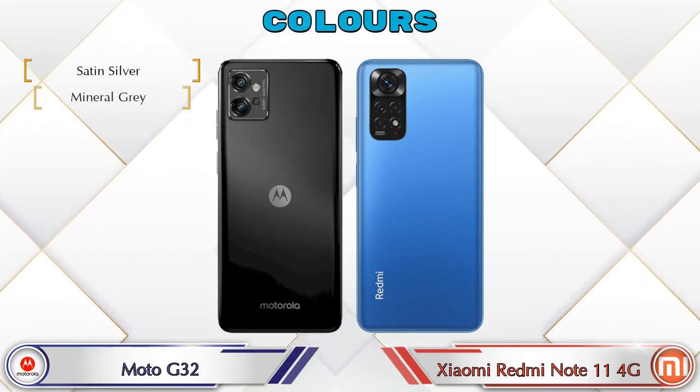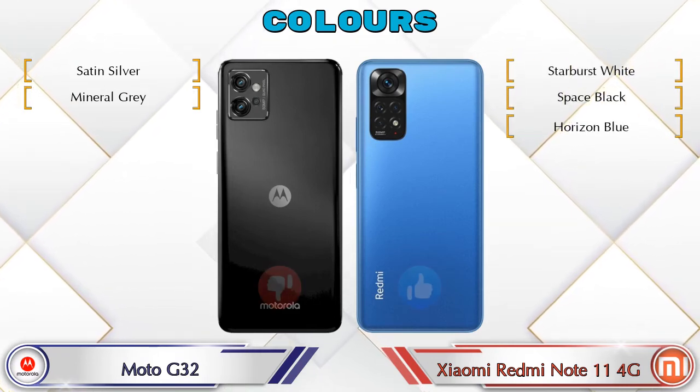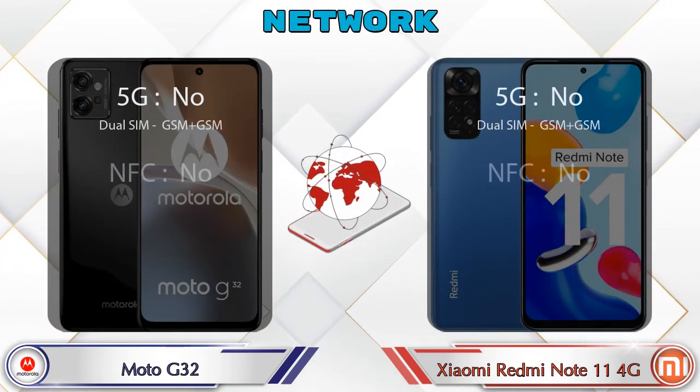Talking about color options, the G32 has 2 colors and the Redmi Note 11 4G has 3 color options available. Let's also see the details about network, Bluetooth, GPS, and Wi-Fi.